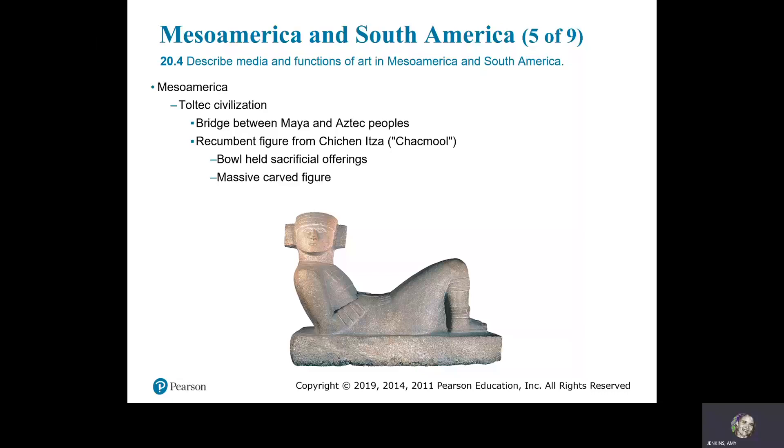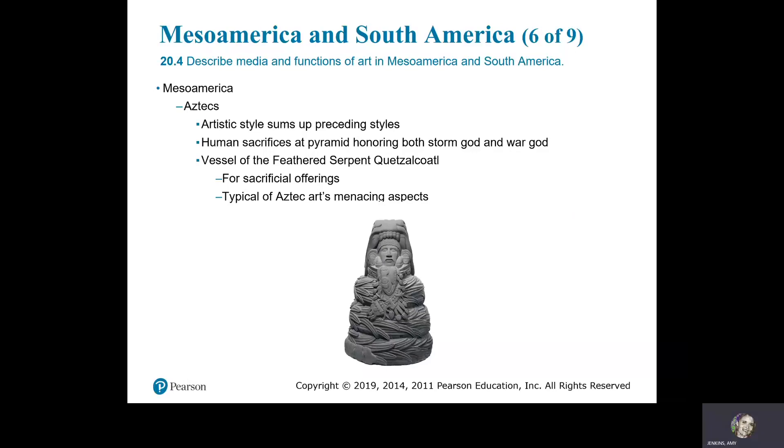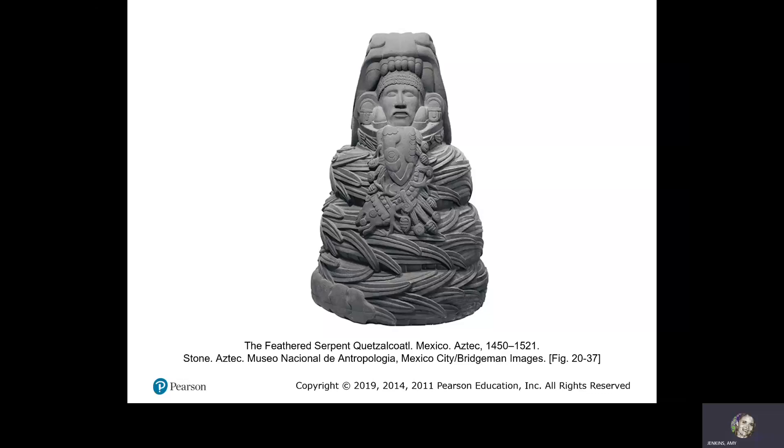Mesoamerica: the Toltec civilization serves as a bridge between the Mayan and the Aztec people. The recumbent figure from Chichen Itza — the Chacmool — is a bowl held for sacrificial offerings; it has a massive carved figure. The Chacmool, 10th to 12th century, Toltec, made of stone. The Aztecs: their artistic style sums up preceding styles. Human sacrifices at the pyramid honored both the storm god and the feathered serpent god. Vessel of the Feathered Serpent, Quetzalcoatl, used for sacrificial offerings — typical of the menacing aspects of Aztec arts. Feathered Serpent, Quetzalcoatl, Mexico, Aztec, 1450–1521, made of stone.